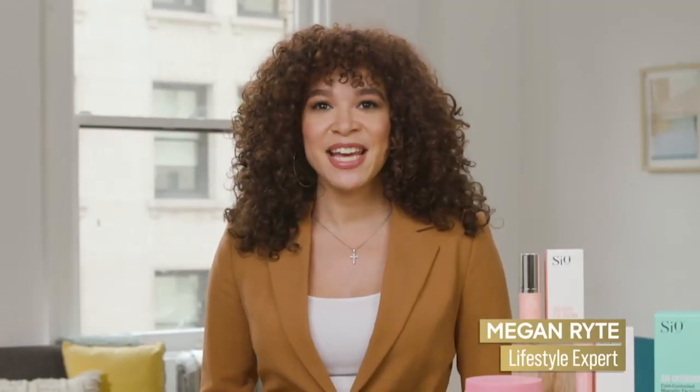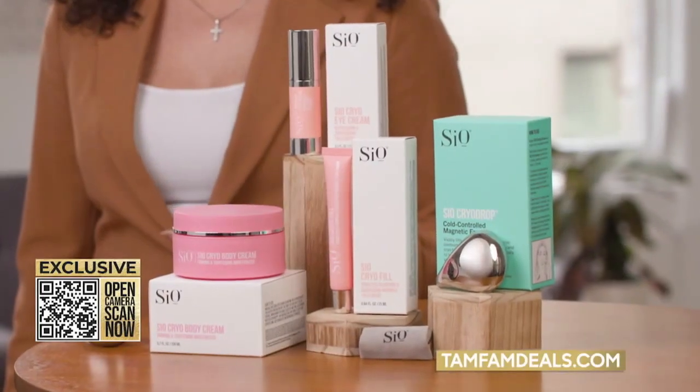TamFam, we're all looking for ways to fight signs of aging when it comes to our skin. Today we're bringing you a system to help sculpt and contour in a very unique way from CO Beauty. This is their Cryo Collection.